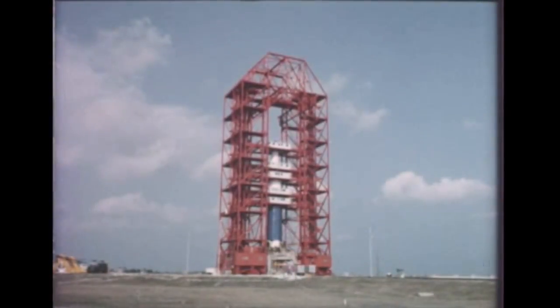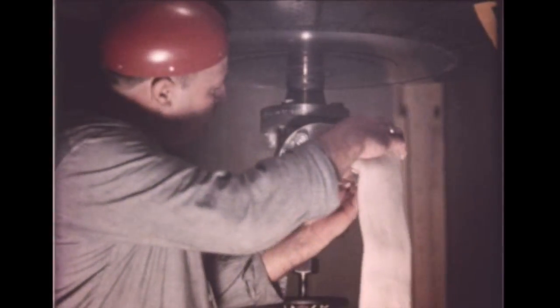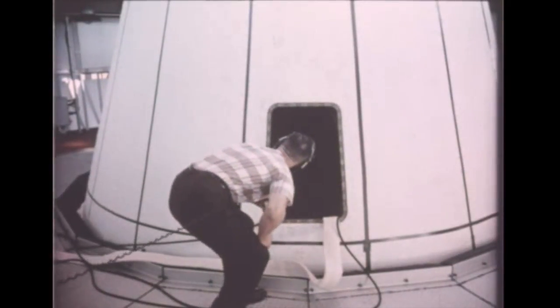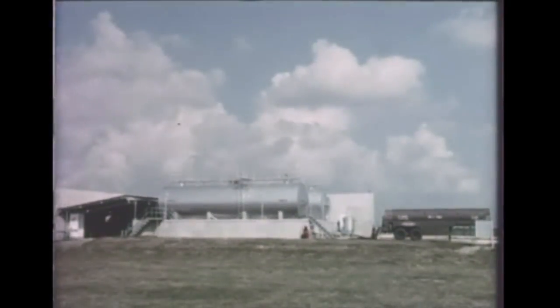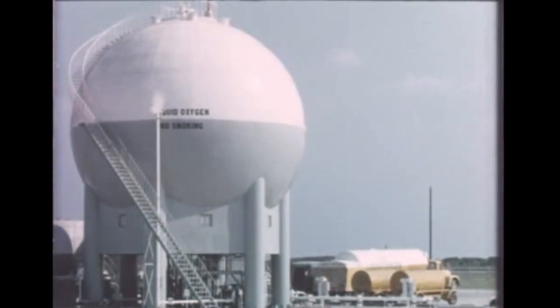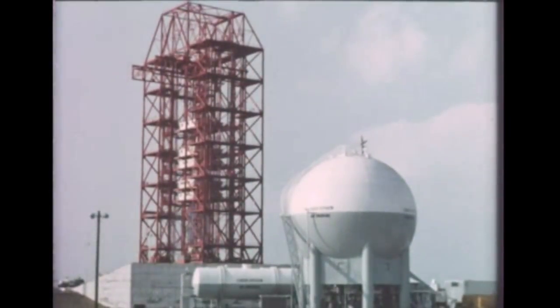For this initial Saturn research and development firing, the first of ten scheduled in the C-1 program, the inert upper stages were filled with water to simulate the weight of live stages. Total weight of SA-1 at liftoff was approximately 925,000 pounds. Fueling of the SA-1 booster, or first stage, with RP-1 fuel began two days prior to launch time. Addition of the liquid oxygen would begin only about five and a half hours before launch.